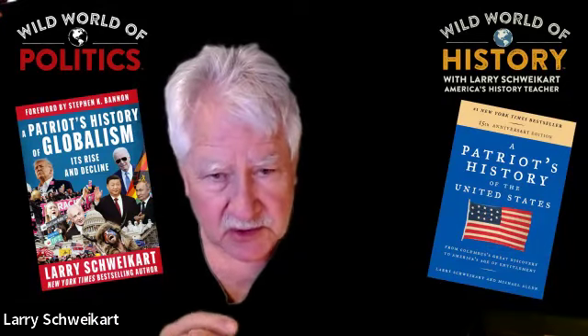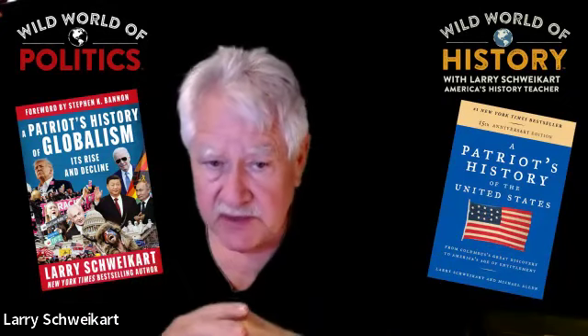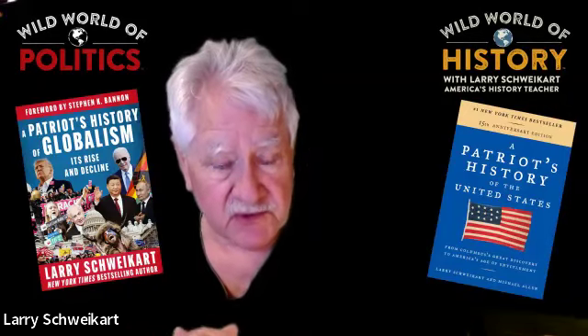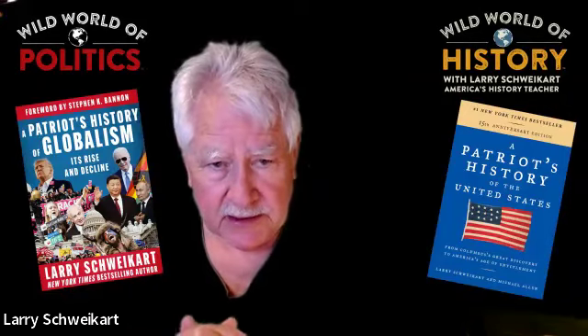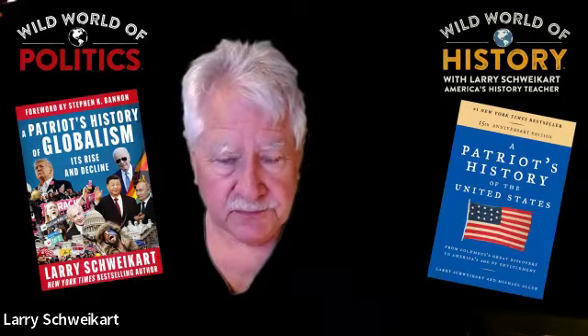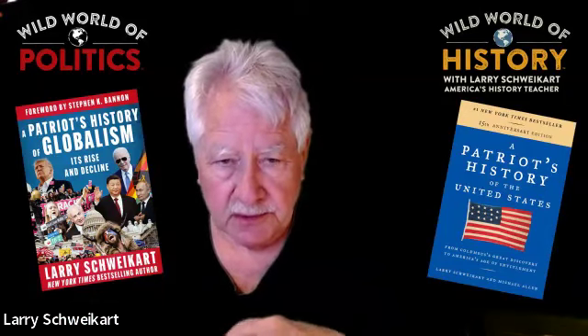This is the time to get ready for the homeschooling season. Or if you're a public school or private school instructor, this is the curriculum you should be using. Teach it yourself if you need to, but use the videos to help. It's great stuff — it's deep.